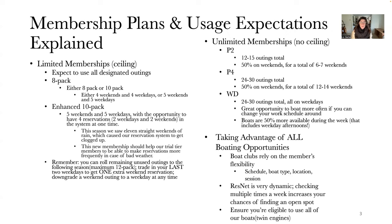Just a quick note about limited memberships: if you're considering renewing, you can roll over your remaining unused outings to the following season. You can also trade in your remaining last two weekdays to get one extra weekend reservation, or you can downgrade a weekend outing to a weekday at any time. There is a lot of flexibility with these limited memberships, so it's definitely something I recommend looking into.